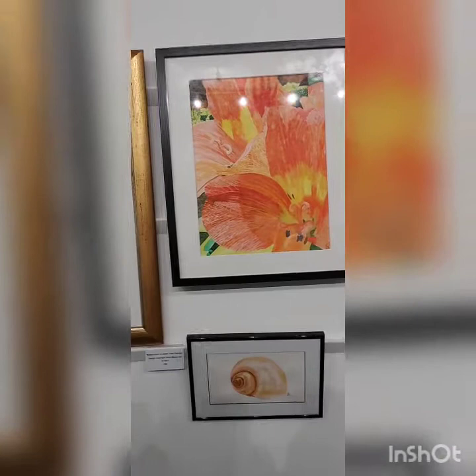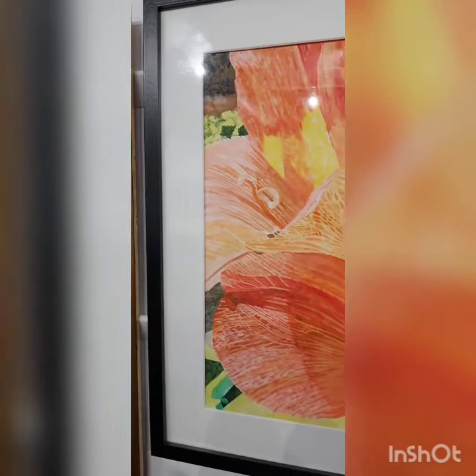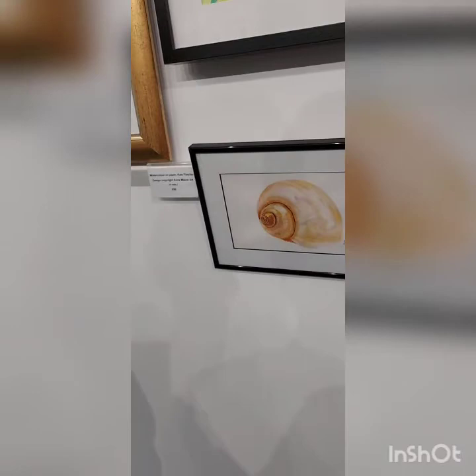Moving on, I had a go at some abstraction — this is an Alstroemeria detail. It was kind of fun to paint but I actually prefer to capture the whole flower, so I haven't done any more quite like this since. And here we have a little shiny shell — a local snail I believe, I'm not sure. I hope you like it.